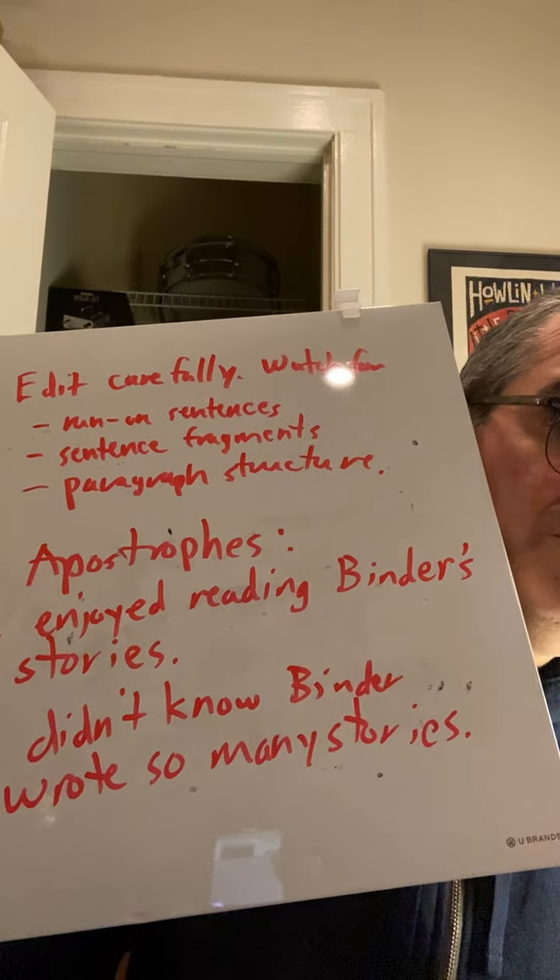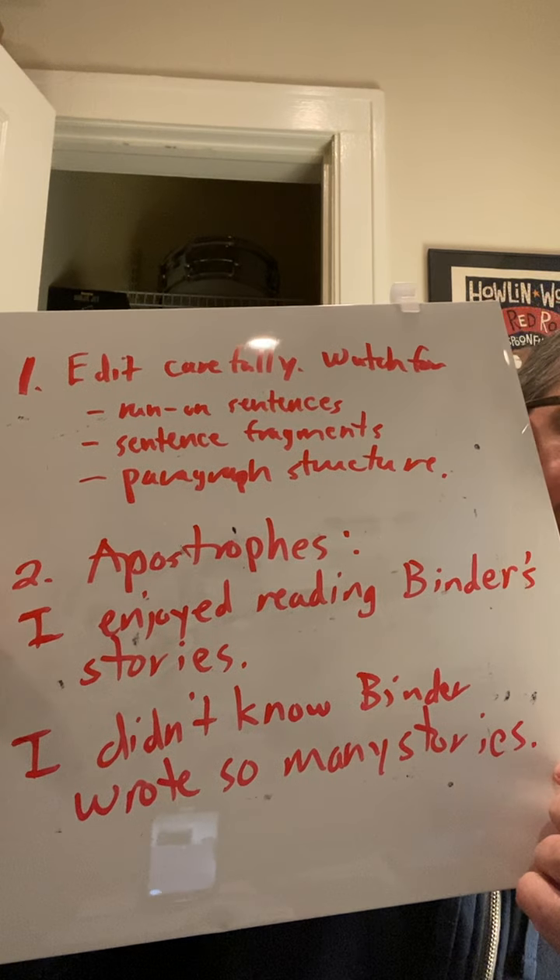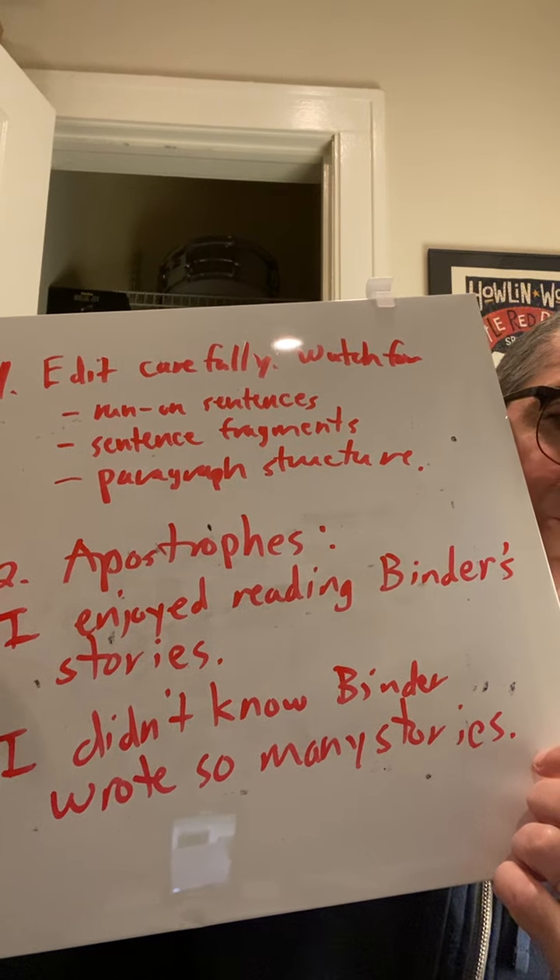Again, in English there are really only two places to use apostrophes: for possession, and for contractions. For example, 'didn't' — did not — the apostrophe indicates the letter O has been removed from 'not.' Those are not major issues individually, but if there are enough of them, they prevent you from communicating your ideas effectively to the reader, because those kinds of errors become distracting.